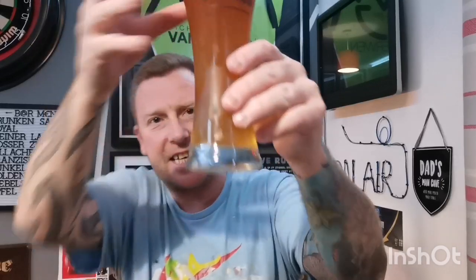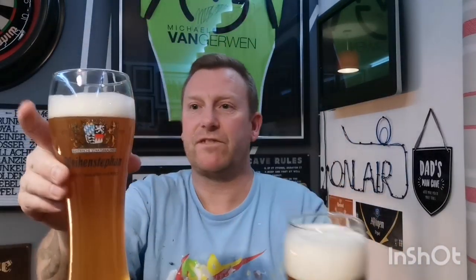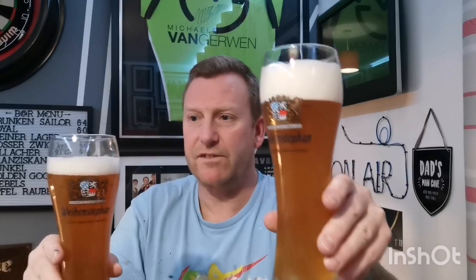I'll be honest, I can't see any carbonation in the PerfectDraft one at all — you normally get loads of it racing up. I can see the odd little bit from the bottle version going up. The head is holding better on the PerfectDraft one as opposed to the bottle one, which is going down a bit. Look-wise pretty much identical, but head retention on the PerfectDraft one is doing a better job.